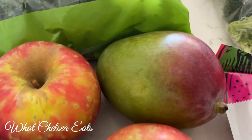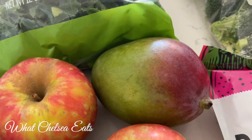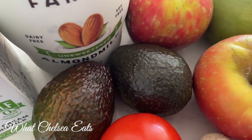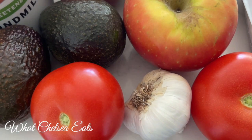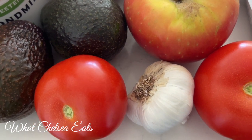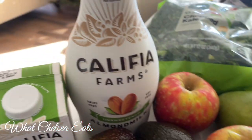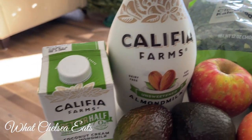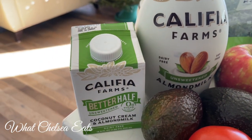Next I've got a mango — they were $1.99 each. I got two apples, two avocados, a head of garlic, two tomatoes, and some unsweetened almond milk and some almond milk creamer.